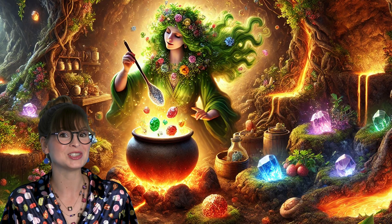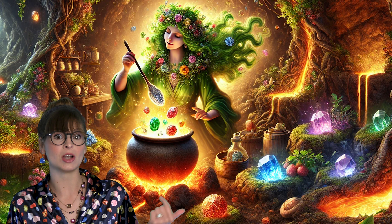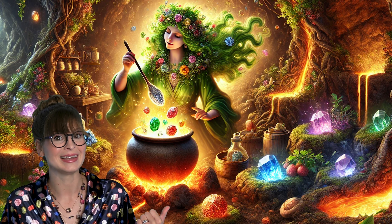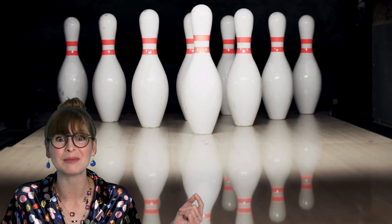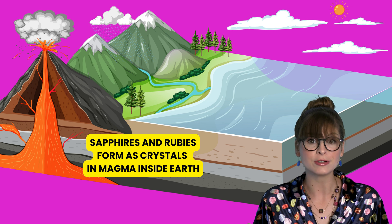So you could say Mother Nature is the ultimate gem chef, cooking up these beautiful stones in her underground kitchen. And doesn't she know how to rock a recipe? Did you know the biggest diamond ever found was as big as a bowling ball? That's what I call a lucky strike! So Ruby, that's how your namesake and other gems are formed.